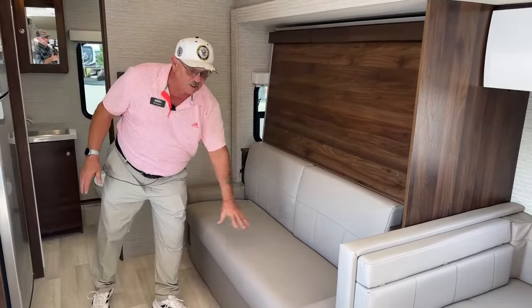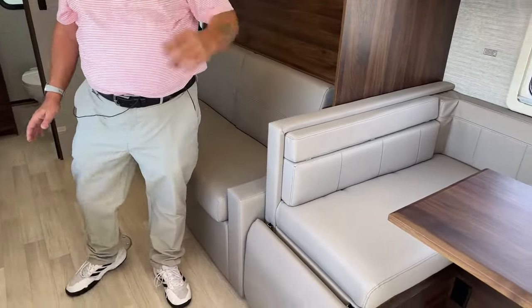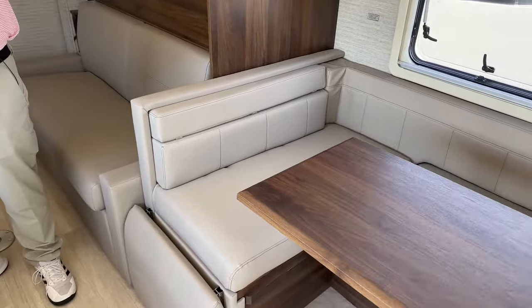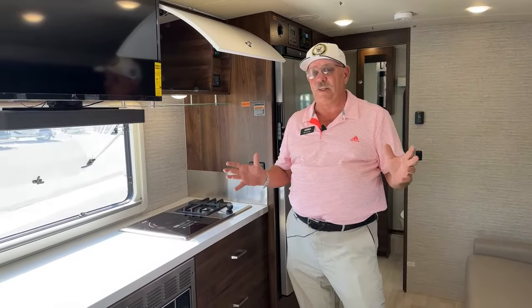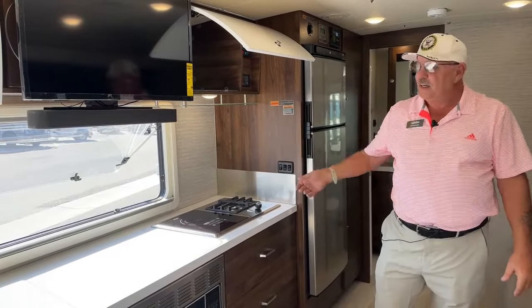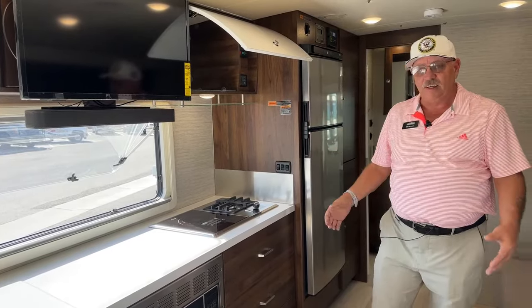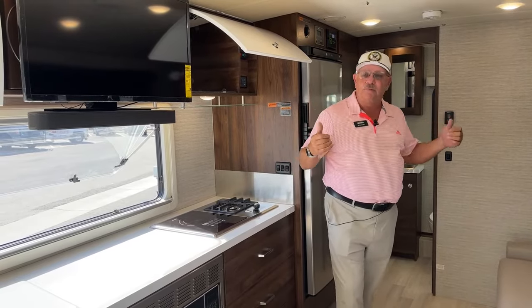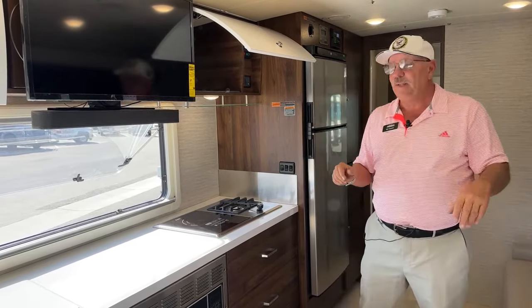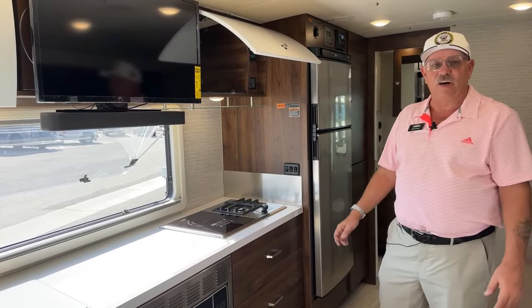There's a little storage underneath the sofa and some storage underneath the dinette seats. Storage is a big deal for everybody. You want to bring a lot of items or keep certain things in here all the time so you can just jump in and go. Even in my personal RV, I keep RV clothes in there all the time so I can just get in and start having fun.